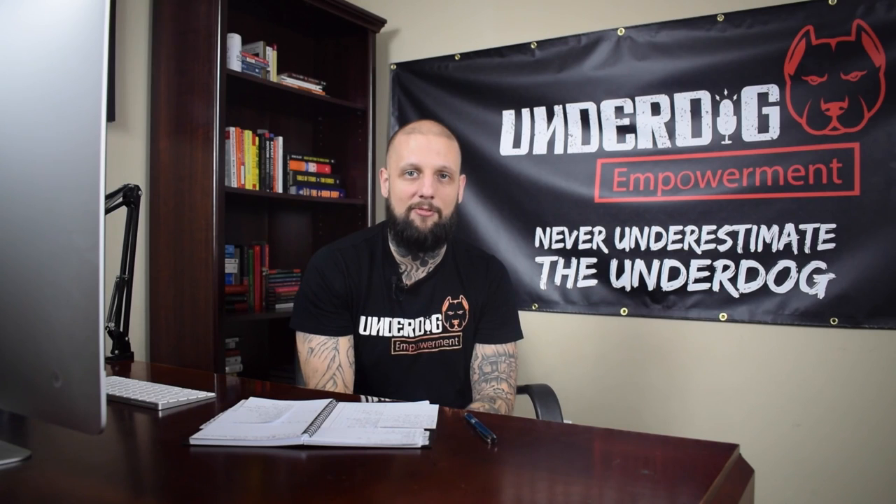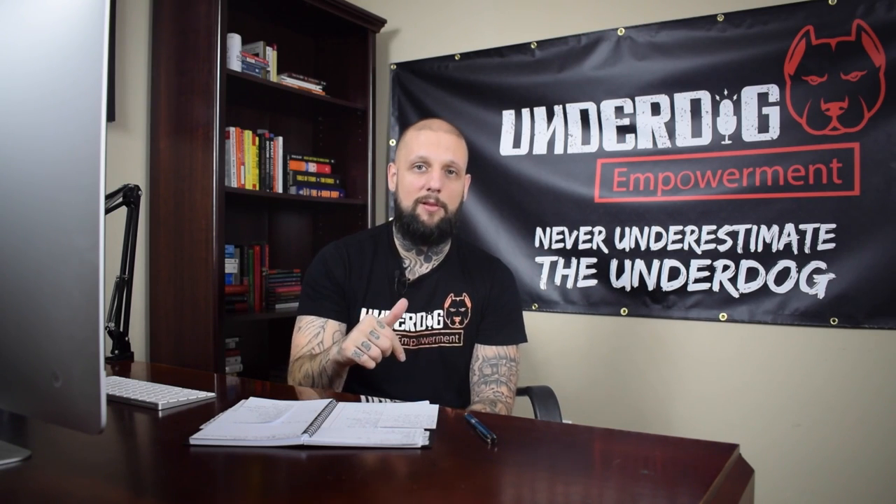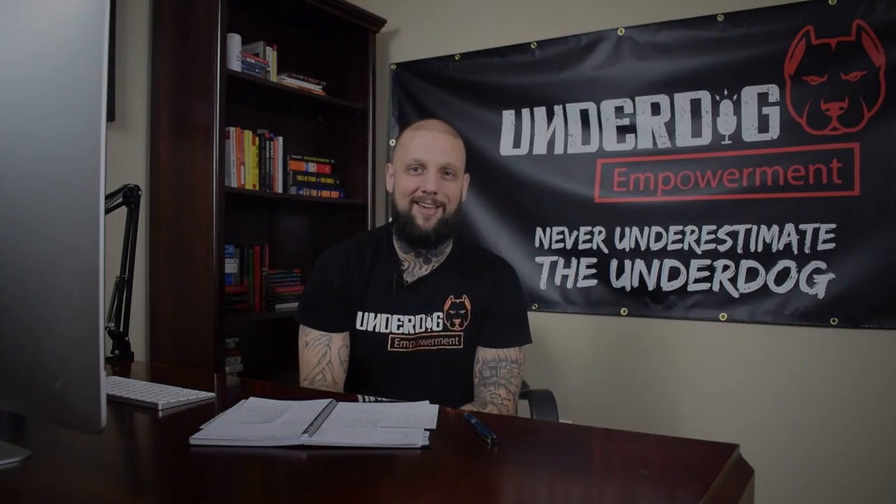I'll also post it in the comments below. Get your equipment set up — those links are in the description below. Hit subscribe if you haven't already. Make sure you check out the next video because we're about to launch a top shelf podcast. See you in a second.